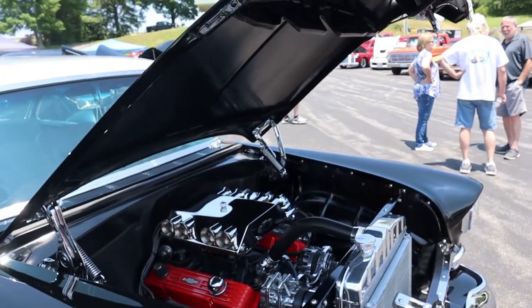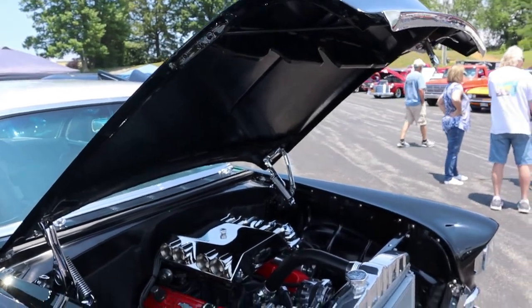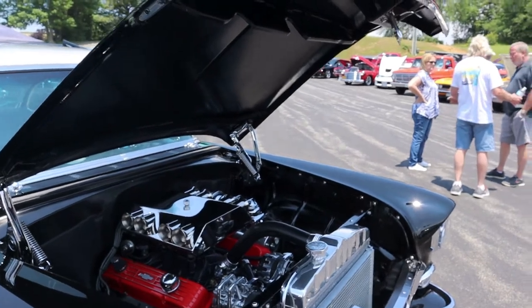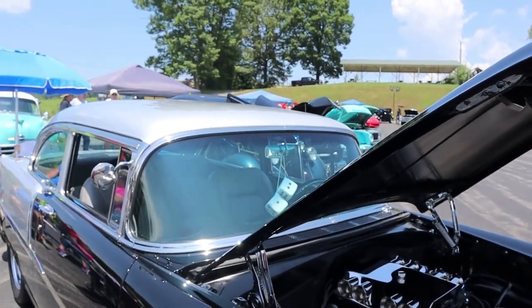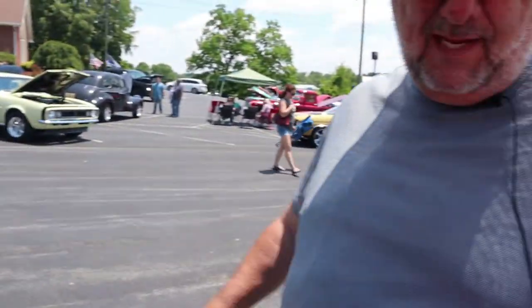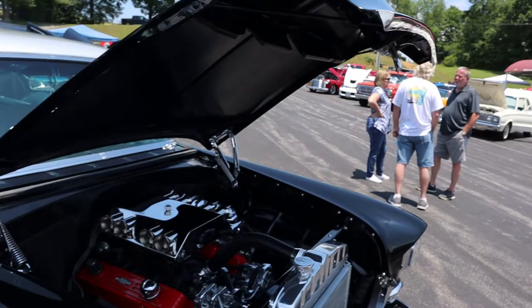You go to a lot of car shows around here? Pretty much — cruise-ins. You know, hang out with old hot rodders. That's what I like to do. I appreciate you letting me look at this. Everybody likes the '55s and '56s. I got to get this on tape. Hey, appreciate your time, brother. I'll be seeing you at cruise-ins.